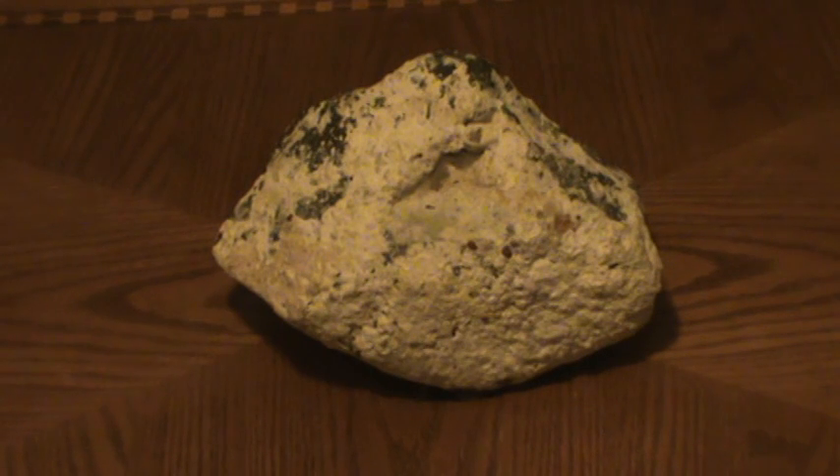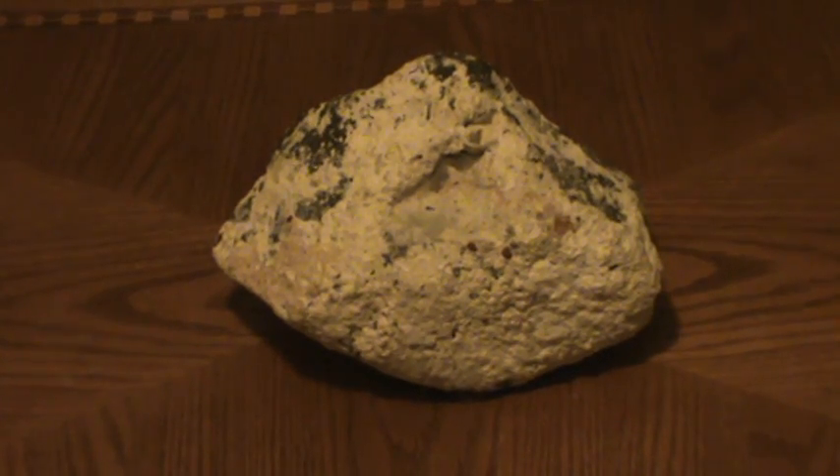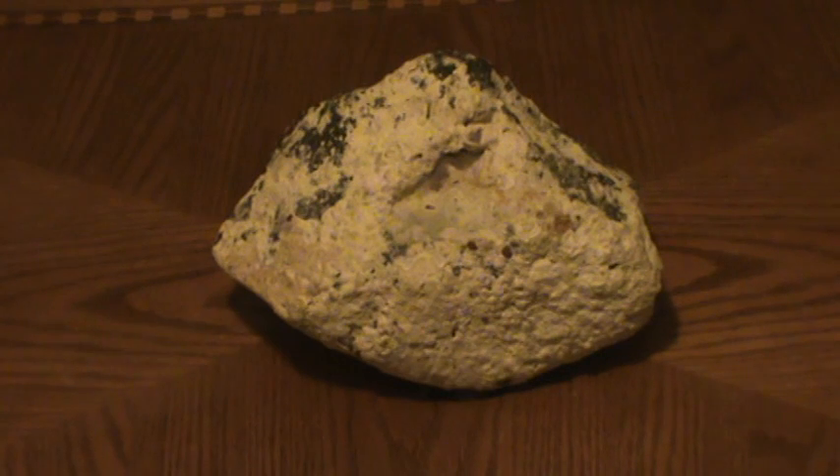Damn near drowned me. Did a lot of scuba diving when I was younger — loads of spearfishing and stuff. That rock is probably two or three hundred years old, I'm guessing. Maybe even more than that.